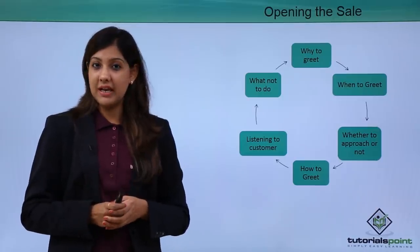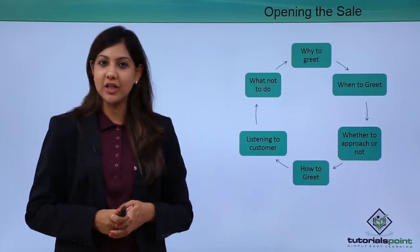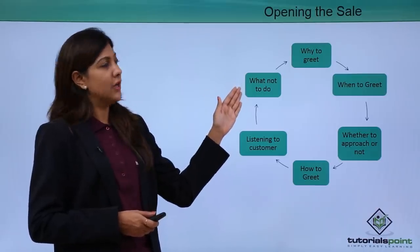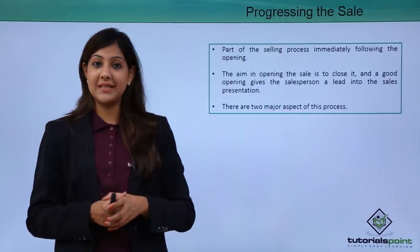What not to do: ensure you're not standing with bad body language or doing something in front of a customer that looks casual, lethargic, or unprofessional. Be very sure about what you're not supposed to do. This is how opening a sale happens. Now we are getting into the next step, which is progressing the sale.